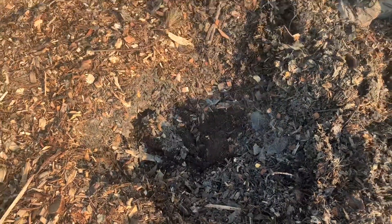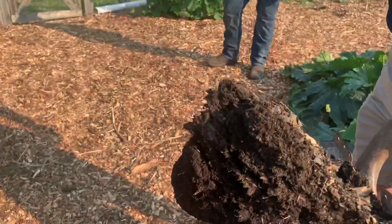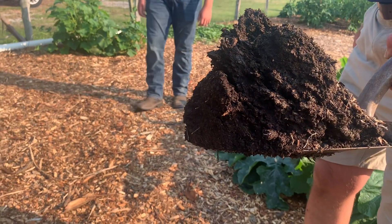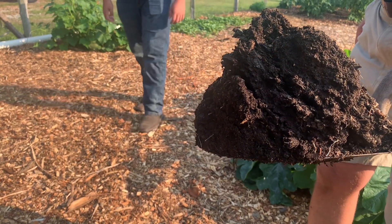That's beautiful — look at that. That's a shovel depth right there, so I've got 8 to 10 inches here of this black soil. Wow, that's beautiful.